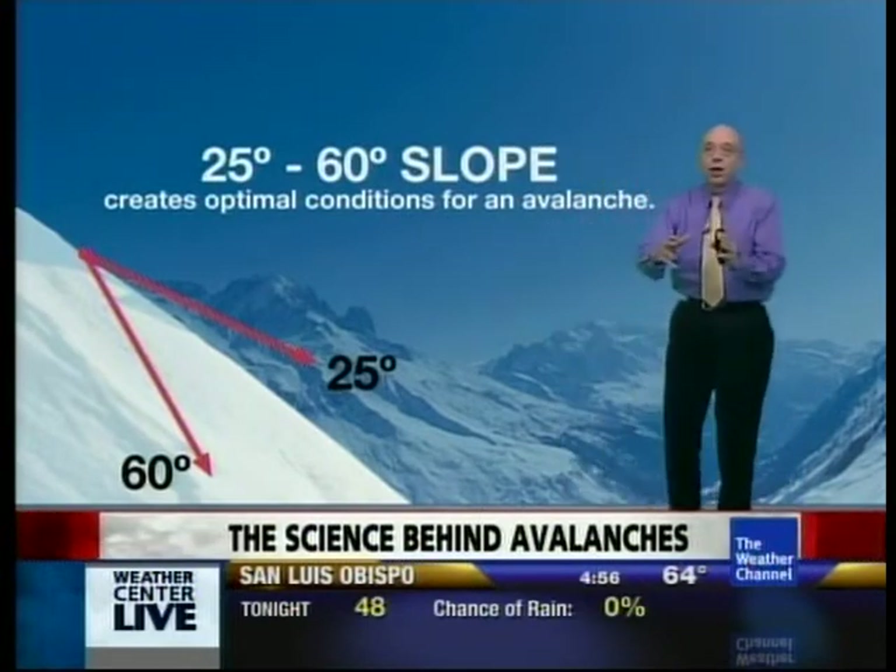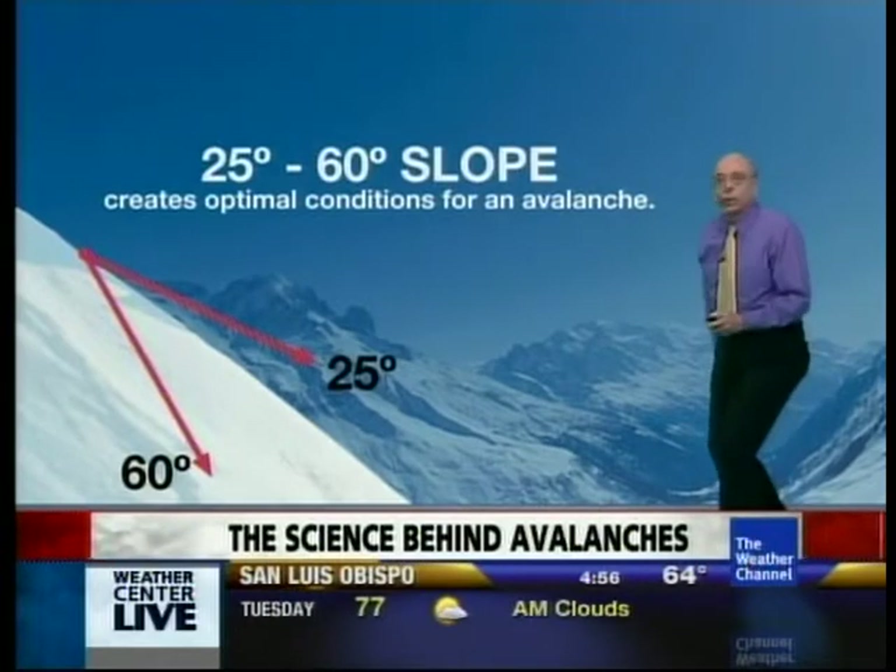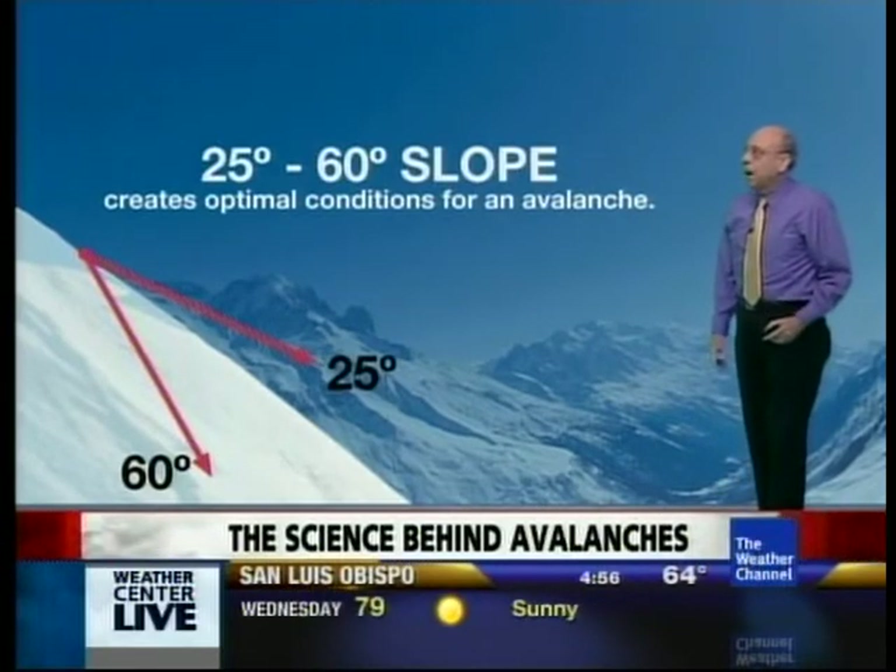The snowpack will build up and ultimately it'll become too heavy. The friction holding the layer together isn't enough and you'll get an avalanche — a slide of that snow down the mountain.